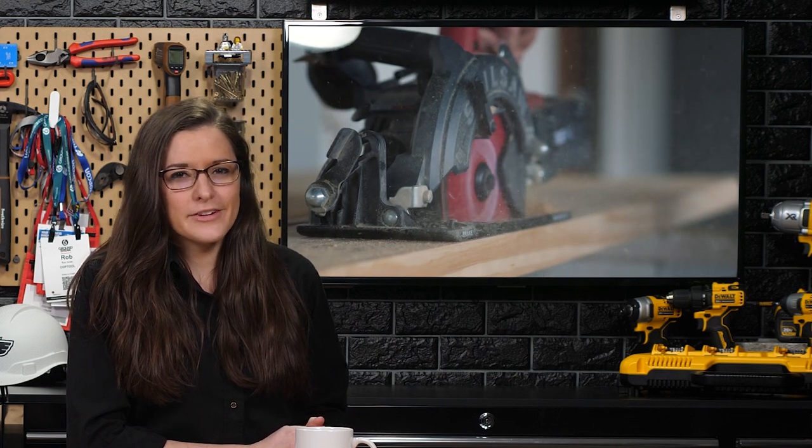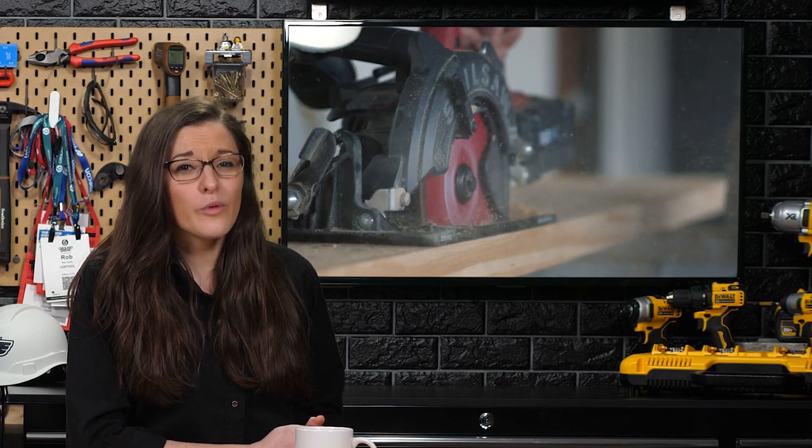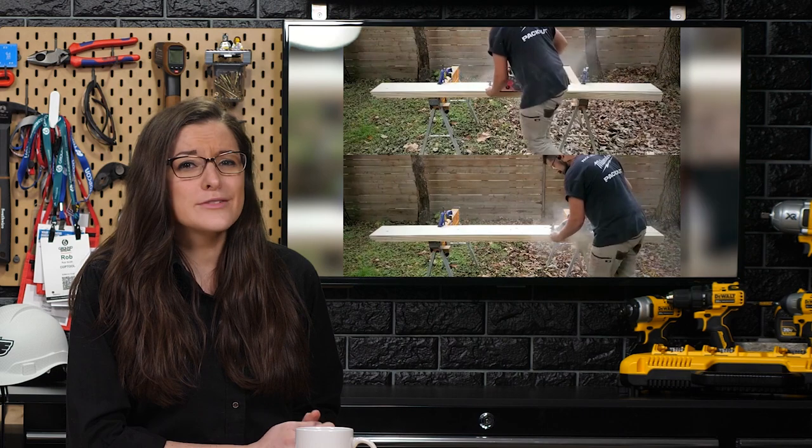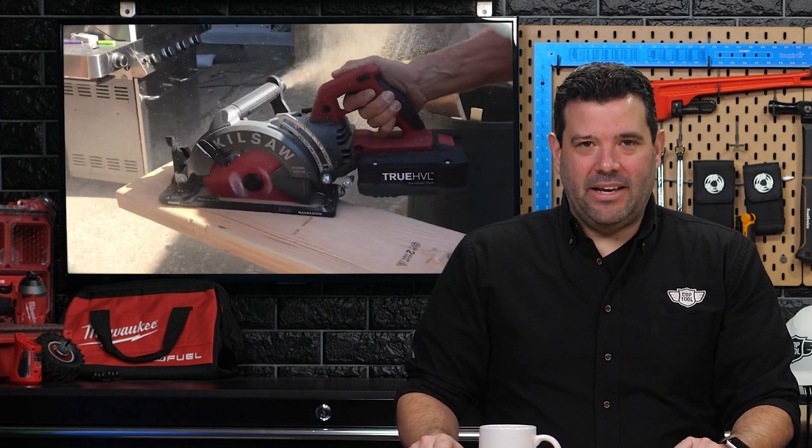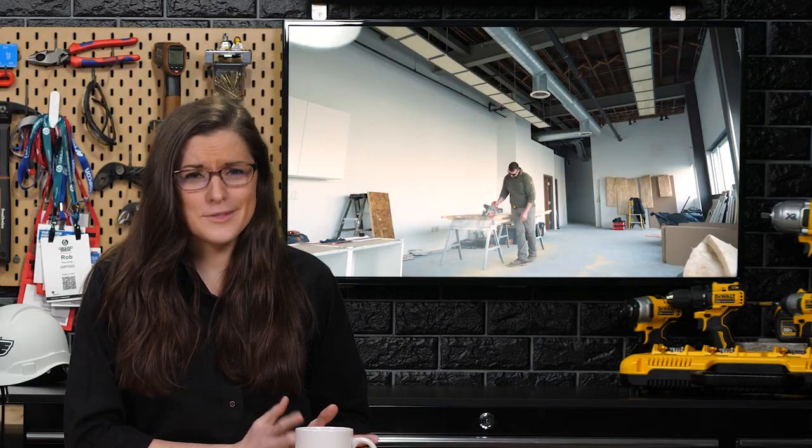If you've used a corded Mag 77 before, this new saw will feel right at home in your hands. The ergonomics are almost exactly the same. The only obvious difference will be that battery, and it's big. When compared to the larger batteries from competitors, it's still big. The reality is, if you want to use a lot of power for as long as possible, the only real option is to add more cells. So it's big.